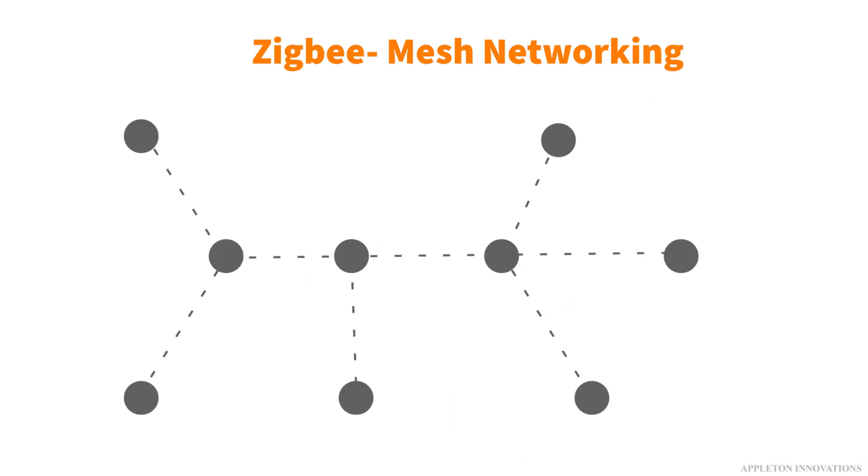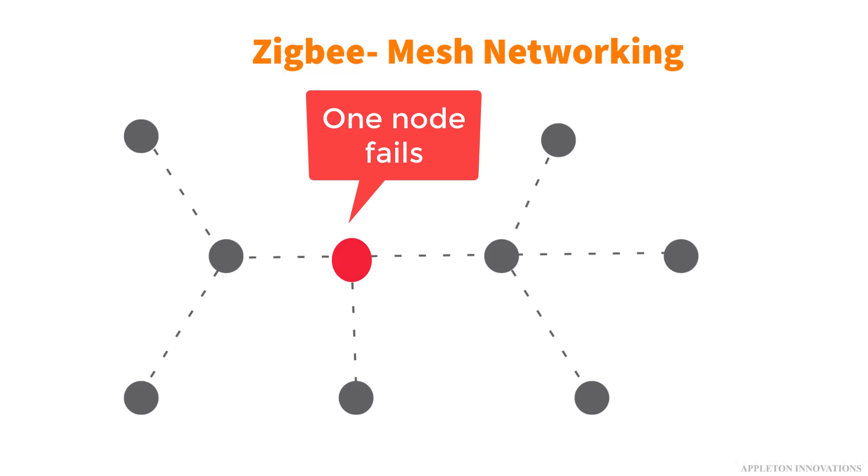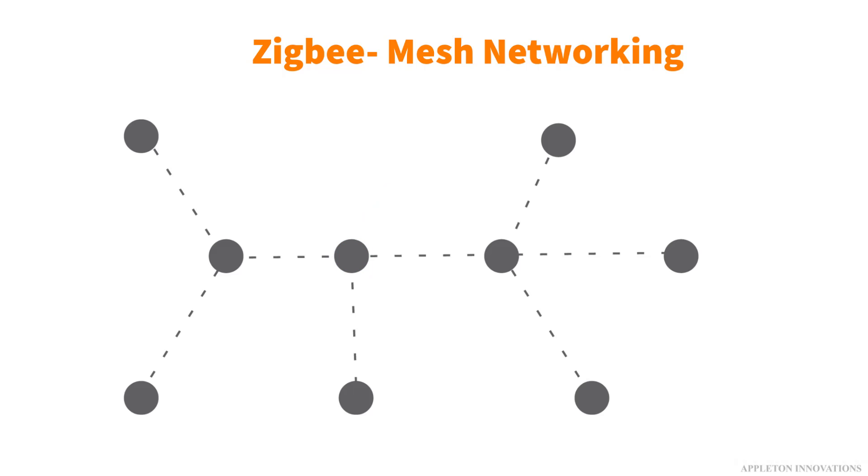Zigbee works on a mesh networking standard. A mesh network operates when a network connection is spread out over wireless nodes that can talk to one another and share a connection over a large area. Imagine each node as several small wireless routers. Because of the mesh of networking connections created, data transmission is much more robust and stable, since even when one node fails, another can carry out the same function.